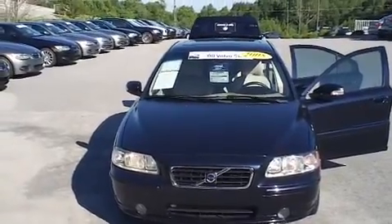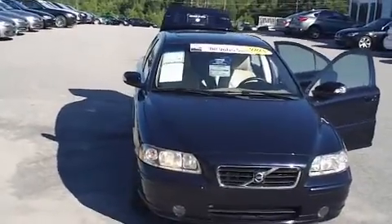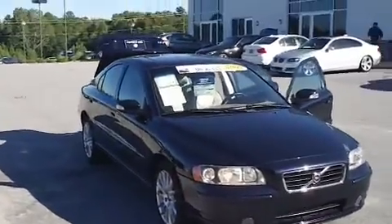Hi Beth, this is Joey at BMW of Columbia. I know you guys are in Spartanburg, so I thought I'd help you out a little bit and send you a video on this Volvo that we were talking about.